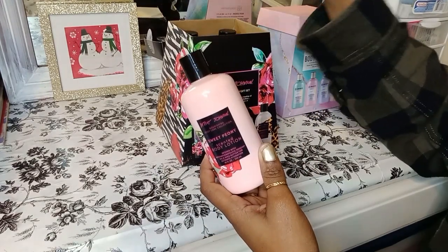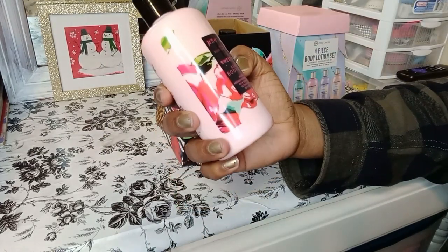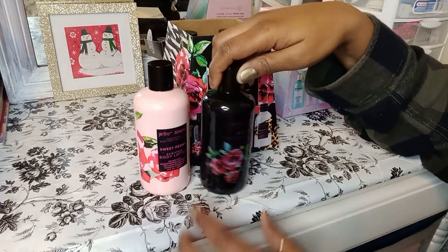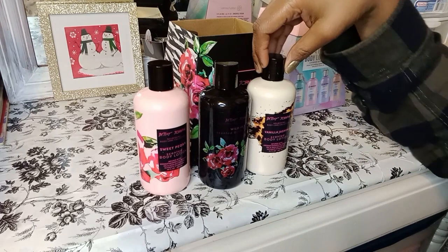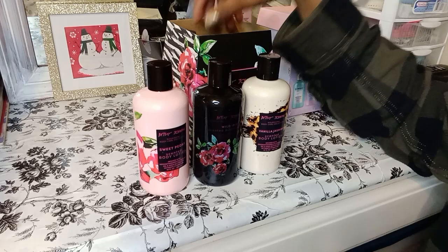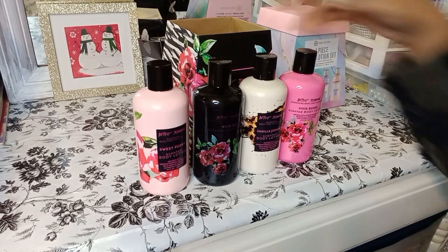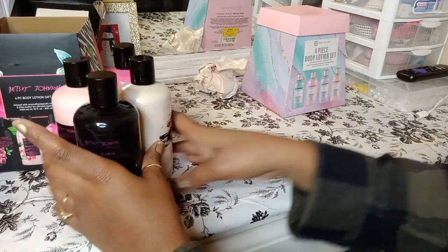I can add a lotion to four baskets, and they're a nice size — 10 ounce, and it's a beautiful bottle, nice for baskets. Let me show y'all — this one is black, I'm not too sure about that, but we'll make it work. They're different scents: sweet peony, wild iris, vanilla jasmine, and vivid roses. I suggest getting items that have multiple pieces like this.